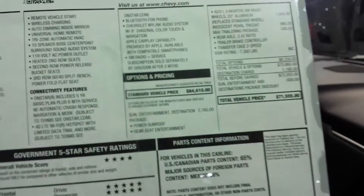Got the power liftgate and power folding seats in the back, so she's got everything. MSRP on this one is $71,555 and I believe we're at sixty-three and change — I'll verify that.